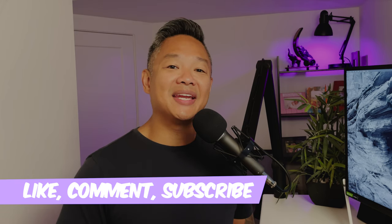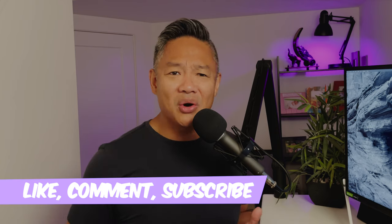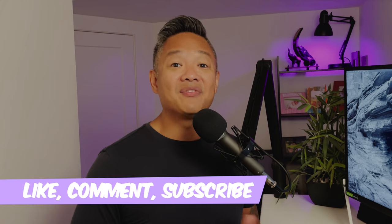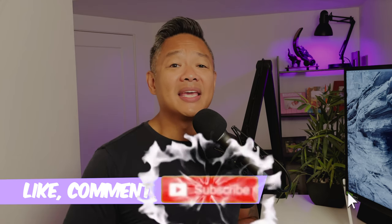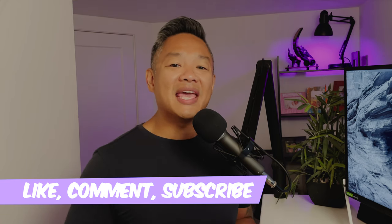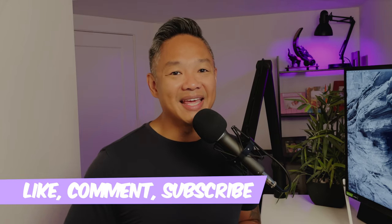Having a pop filter will help eliminate or reduce plosive sounds when speaking. If you found value in this video, I'd really appreciate it if you hit that like button, comment below, and let me know what USB mic you have or are thinking of buying. If you like videos like this one, hit that subscribe button and the bell so you get notified when I upload a new video. Thank you everyone for watching, and I'll catch you in the next one.